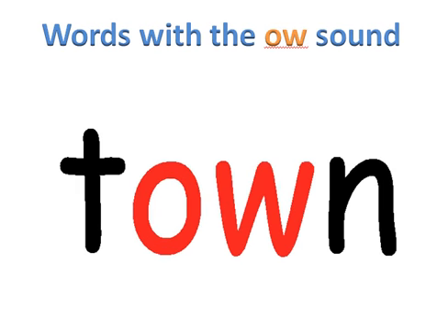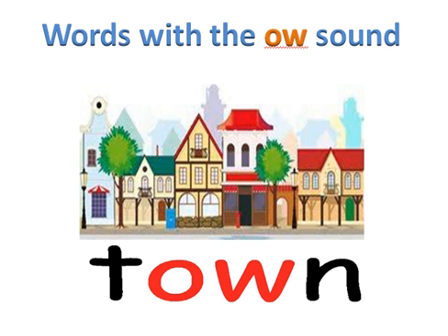Let's sound this word. T-OW-N. Put the sounds together — town. Our word is town. And here we see the town, or the city.